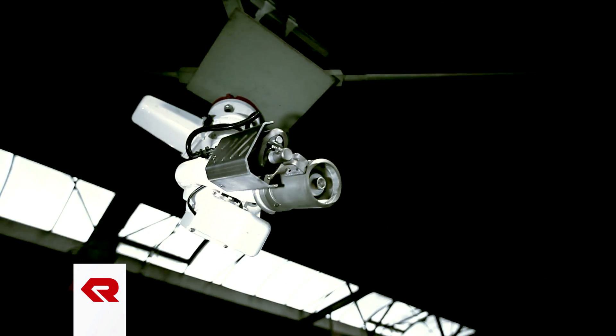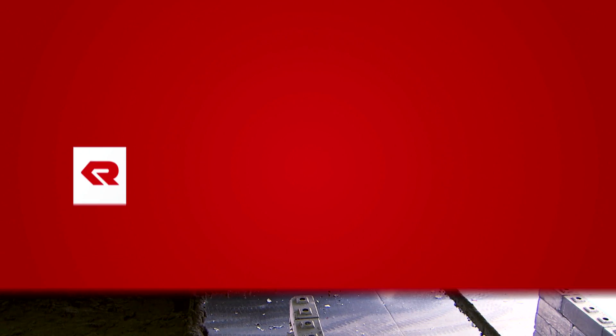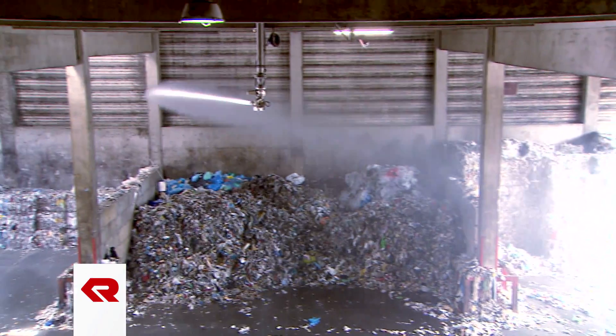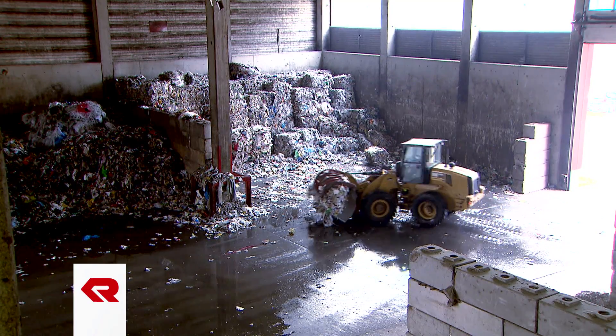Stationary firefighting systems from Rosenbauer — individual, innovative, reliable. Extinguishing systems from Rosenbauer make a valuable contribution to protecting people, industrial plants, and also secured production processes.